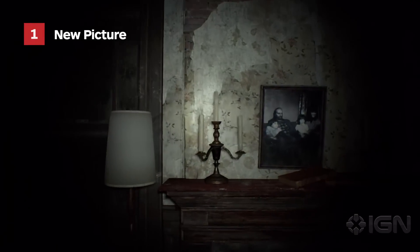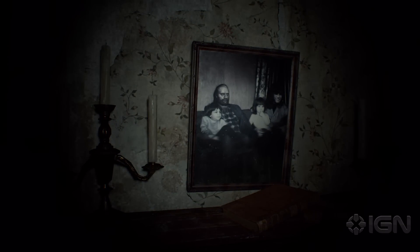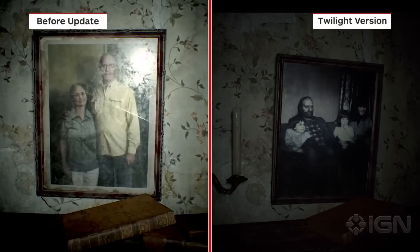In the starting room, the picture of the fireplace has now been replaced with a family portrait of the Bakers. There's Jack, Marguerite, and presumably their children. One of them is probably Lucas, the bad seed of the family — happier days before all the murder and butchery.